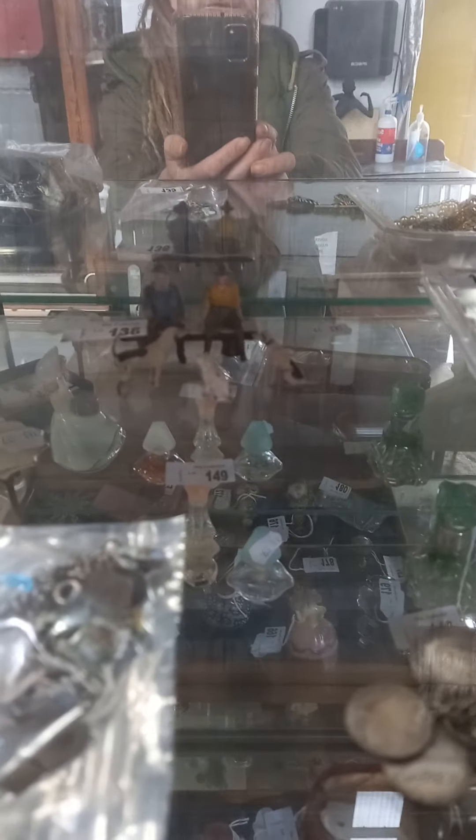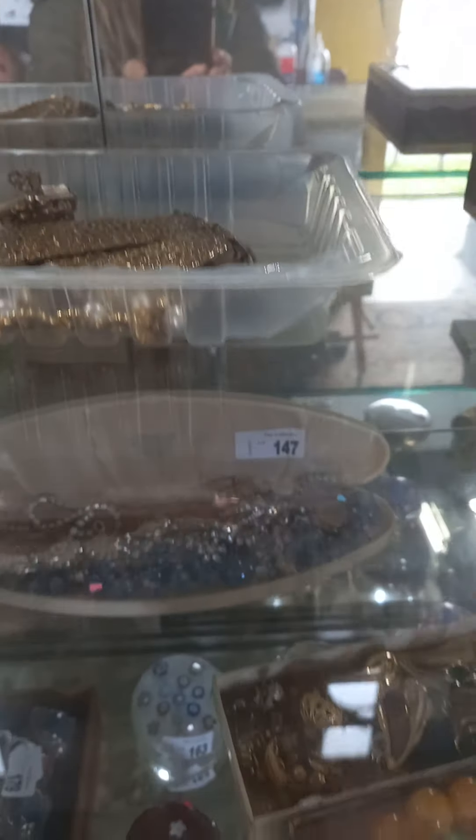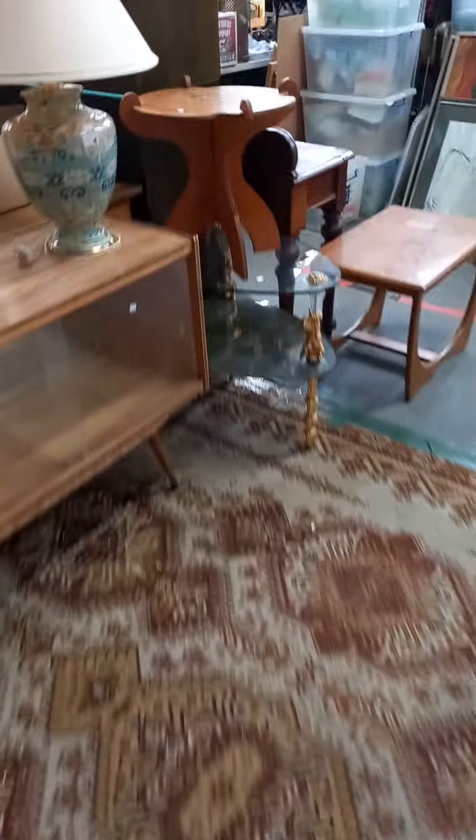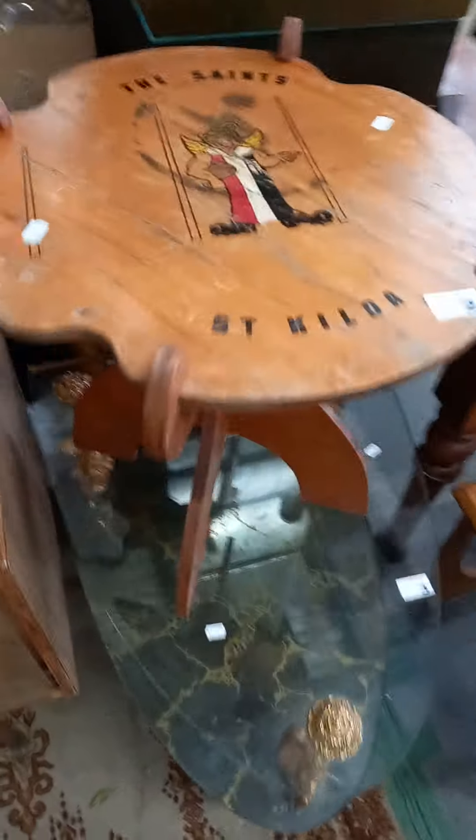Little Britains little farm set again. Some cool costume — there's lots of nice stuff in the jewelry cabinet. Little St Kilda Saints table.